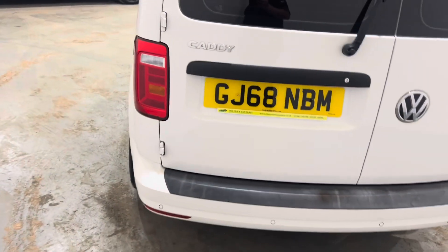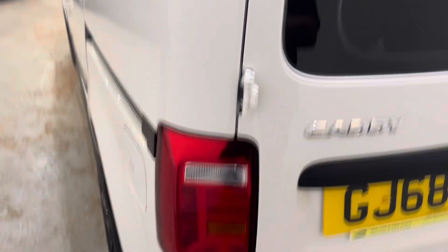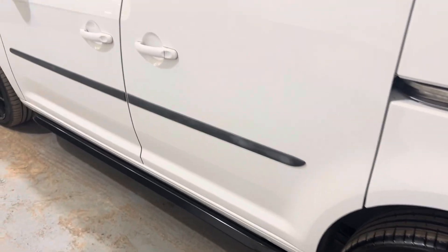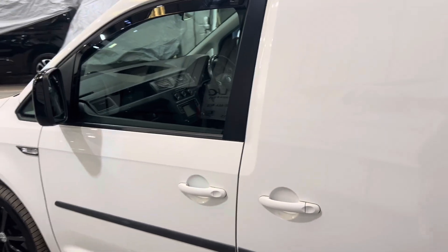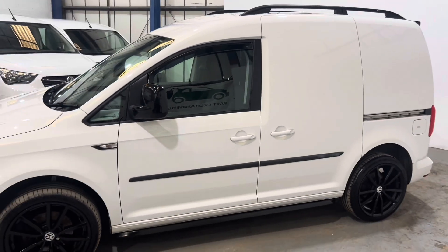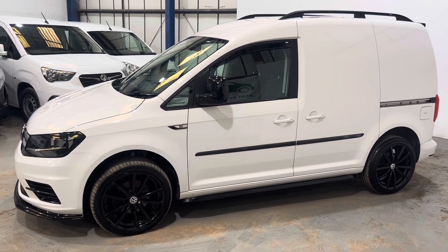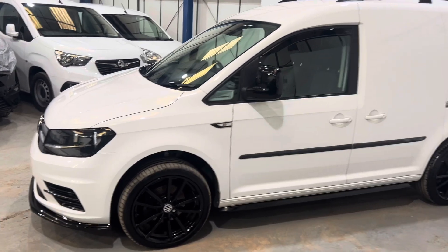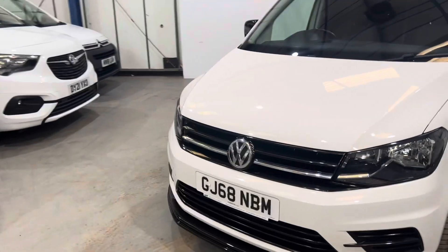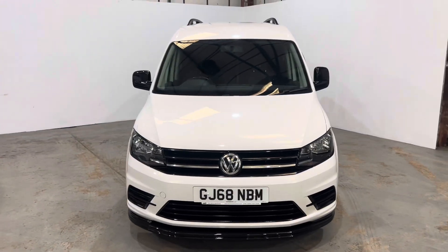Coming around to the passenger side now — all nice and straight down the sides. Lovely looking van. These wheels really set the van off. Look at the trapezoid sidebars, they make it look lovely. Really smart looking bit of kit. I love the colour, the candy white — so nice, it's better than the standard white. This does have the distance sensor behind the badge, along with cruise control, air conditioning, and DAB radio.